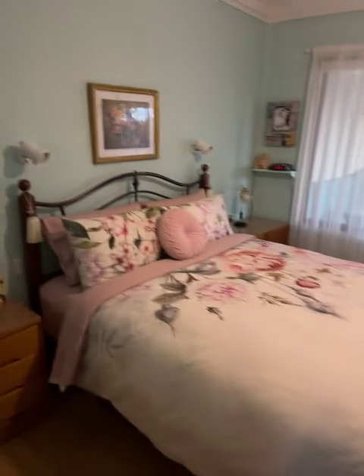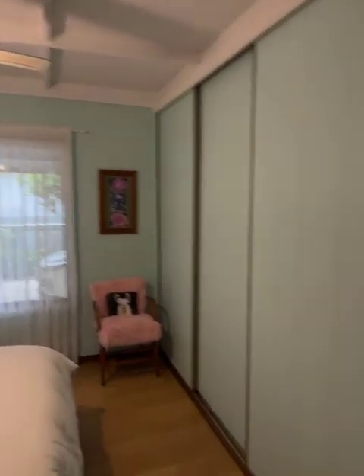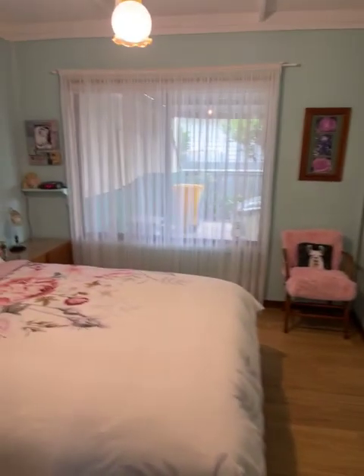Another bedroom — this is bedroom number three. Lowered ceilings, ceiling fan in this room, and built-in robes. That window overlooks the carport. Floating floor throughout.